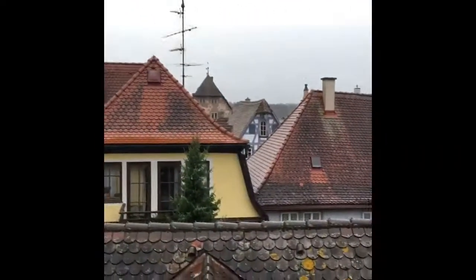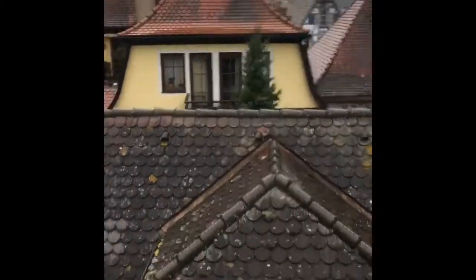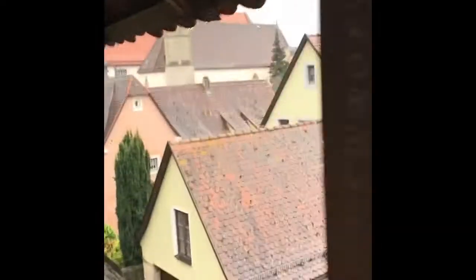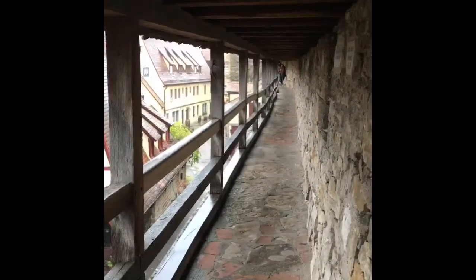Look at those houses — it's beautiful. Everything has so much character, just absolutely beautiful. That's a cute little house, look at that! We're on the city wall in Rotenburg and it's beautiful — pretty incredible.